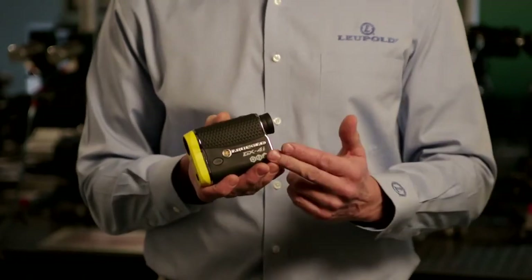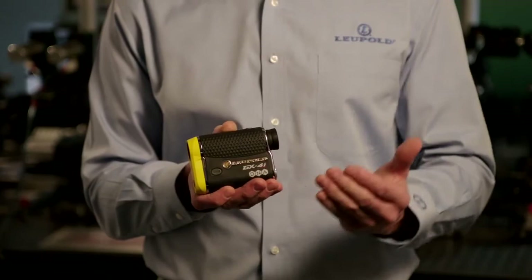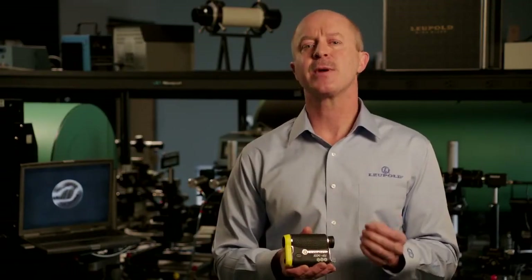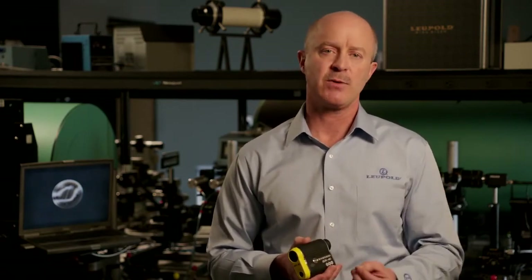TGR has three simple steps. First, enter your hitting strength. Next, set the basic environmentals and course altitude. Finally, TGR generates the most accurate hitting distance tailored to your swing. This is tailored to you — it's not based on averages like competitive products, which can introduce up to a two-club difference.